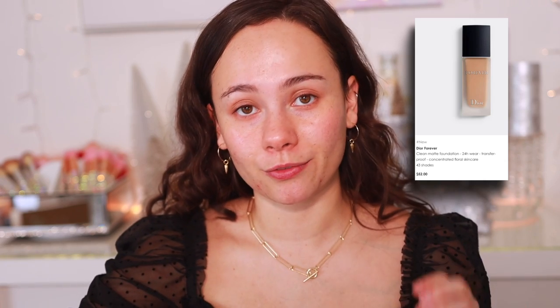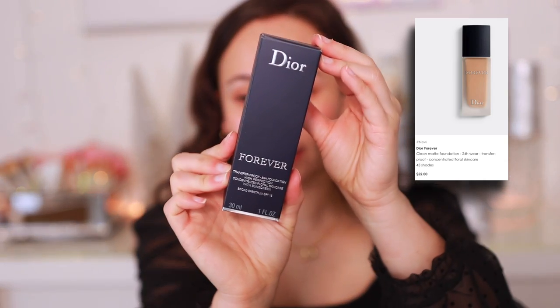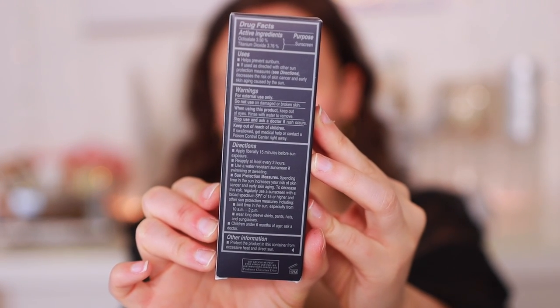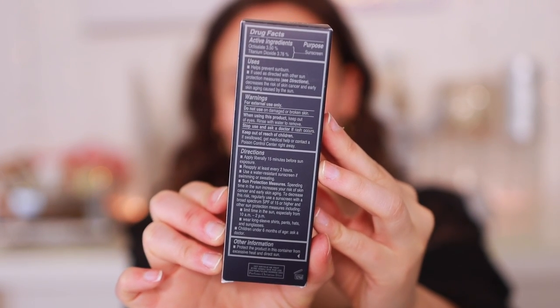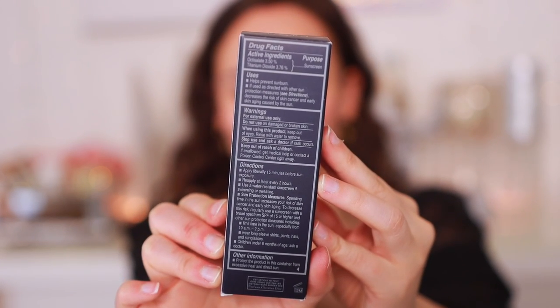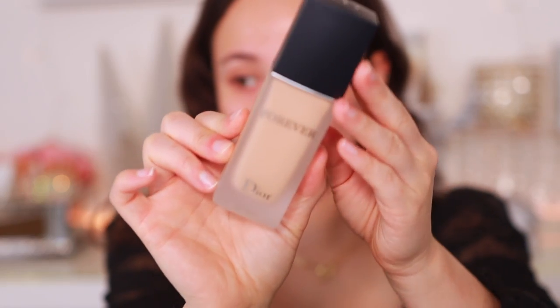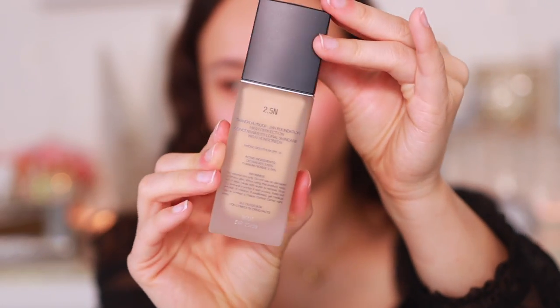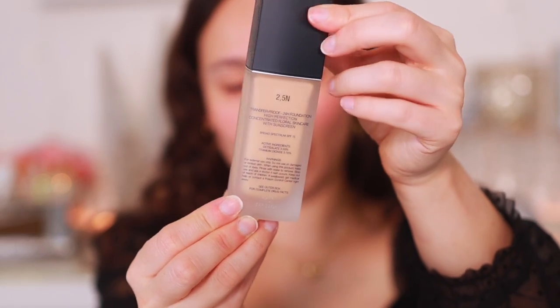Please don't actually wear it for 24 hours though. It's transfer-proof with concentrated floral skincare. This does contain SPF 15, and it says it's concentrated floral skincare with sunscreen. It has a 12-month shelf life, made in France. It's one fluid ounce, which is standard for foundations. I picked mine up in the shade 2.5N, and I love this frosted glass bottle — it is glass, so it's quite heavy.